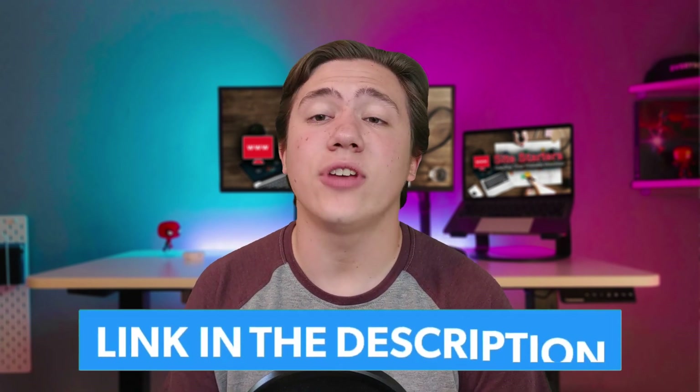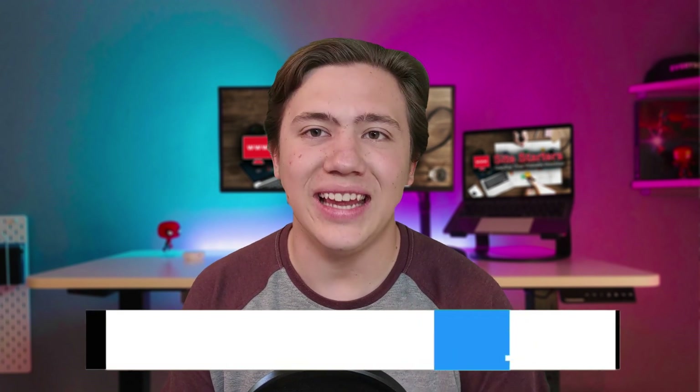Hello everyone, Carson here, and in today's video I'm going to be comparing Hostgator and Hostinger in 2021. Before we get into this comparison, I've got a link to both of these companies in the description at a special discount so you can check them out if you'd like. Also, remember to leave a like, subscribe, and hit that notification bell so you're notified every time I upload.